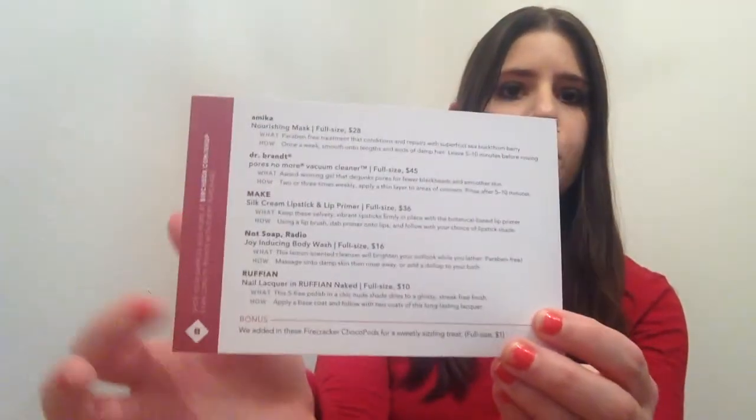It looks like I got quite a few products but I'm not going to check what they are — I want it to be a surprise. I'm going to open up and they have this little pamphlet that shows you what you can buy on their site.